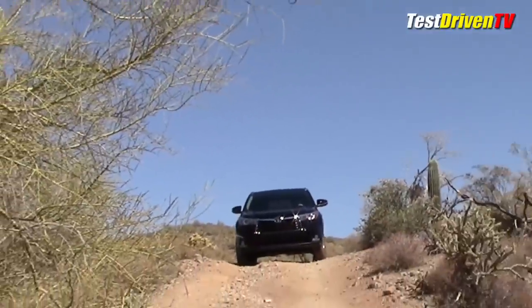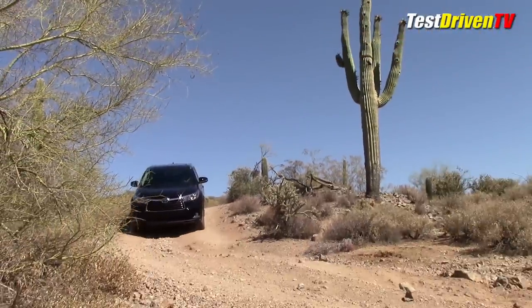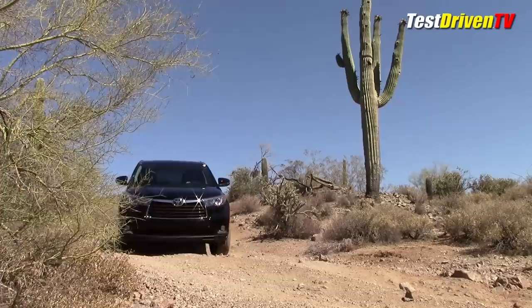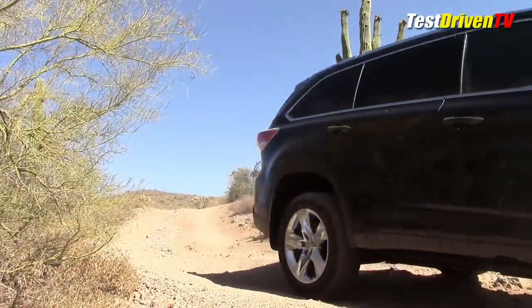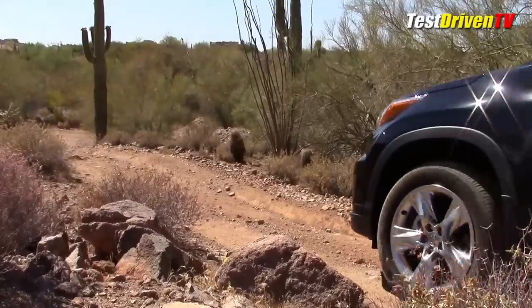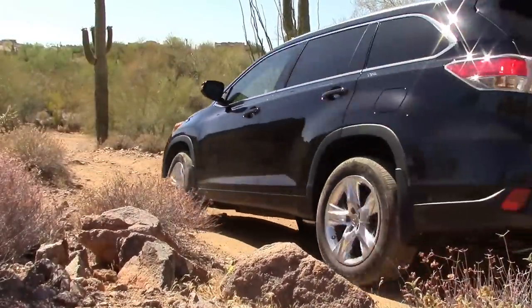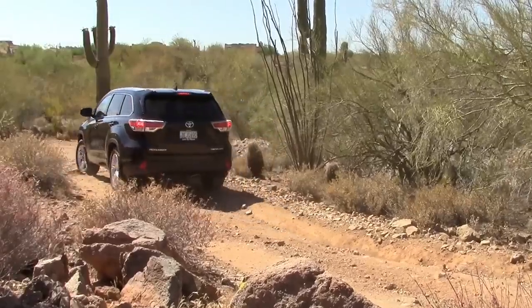The EPA rates the 2014 Highlander Limited all-wheel drive at 18 miles per gallon city, 24 miles per gallon highway, and 20 miles per gallon combined. We achieved about 19.5 miles per gallon combined this week in our testing — a little less than the rating, but keep in mind the air conditioning was on at all times and most of our driving was doing exactly what you see here, off in the desert.